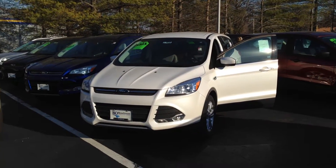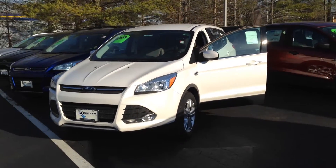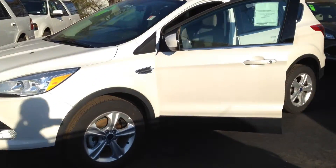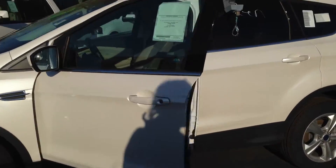Here's our stunning 2014 Ford Escape. What a beautiful vehicle. I love the white color. Let's take a look inside.